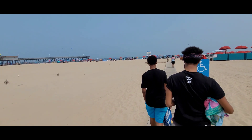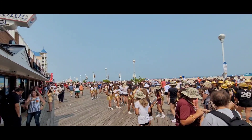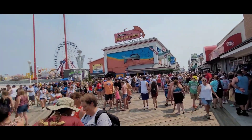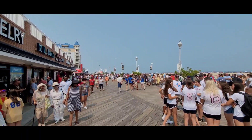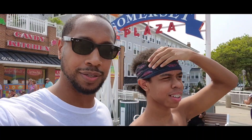Alright guys, we made it to the beach — just giving y'all a little footage of my little vacation. Not doing anything extravagant, but it's definitely nice out here, not too hot. There are a lot of people out here, more than I expected — look at all these people. We're trying to find an umbrella for the beach.